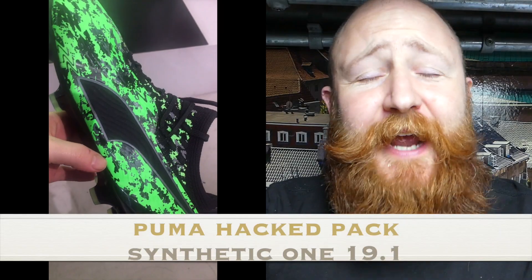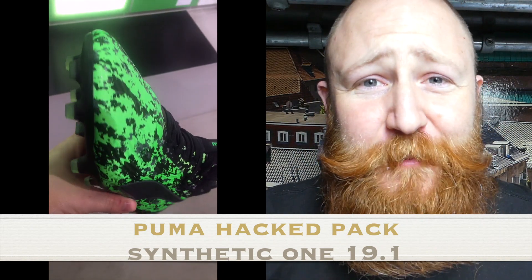So as usual for Boots of the Month, we are going to start with the worst pack of the month. And I'm really sorry Puma, I love your boots, but that Hack Pack — it's not doing it for me. Worst pack of the month: Puma Hack Pack.